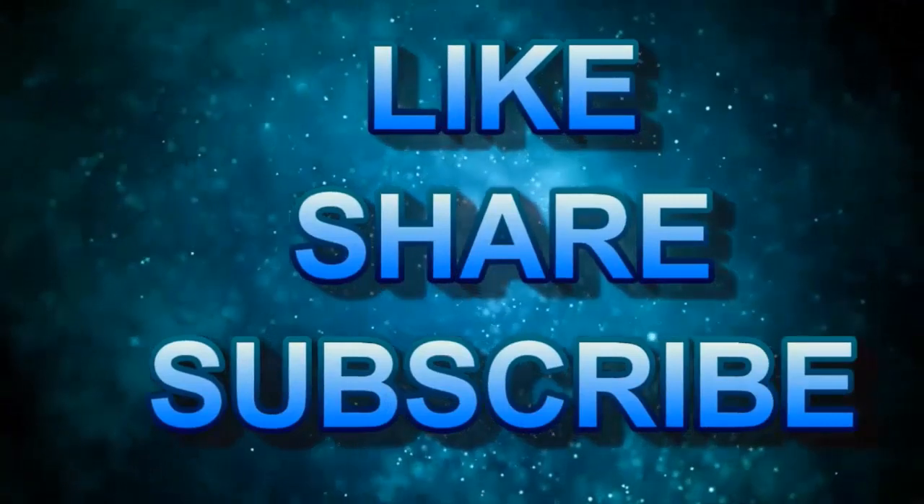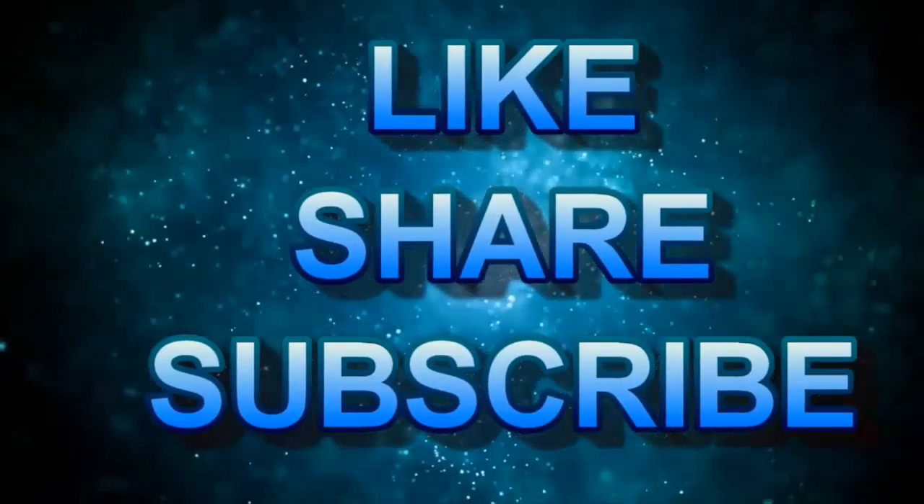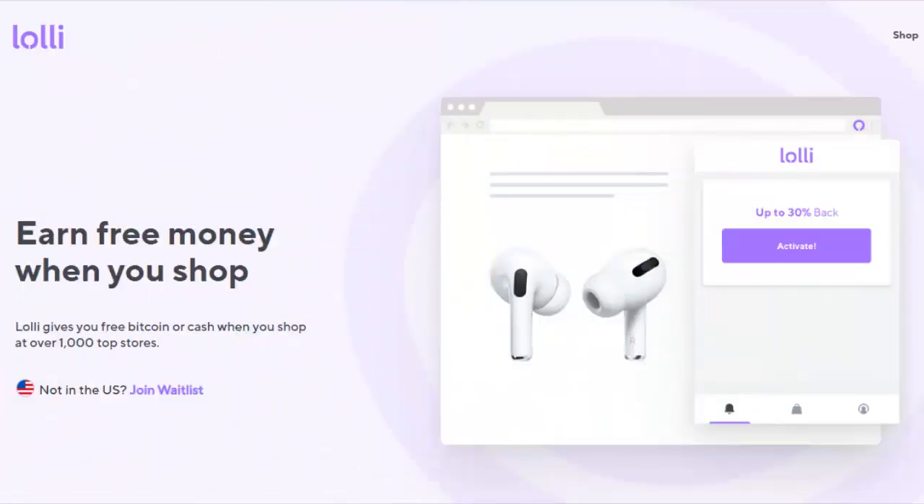We've got the holidays coming up and you've probably already started your shopping. If you are, you're probably shopping online — that's been the thing since around March of 2020. We're going to talk about Lolly. It is only available to US residents. It's an extension you can put on your Chrome browser, or on Brave, which we do suggest. When you come to a store that offers Bitcoin back for shopping online, it will literally pop right up and tell you.